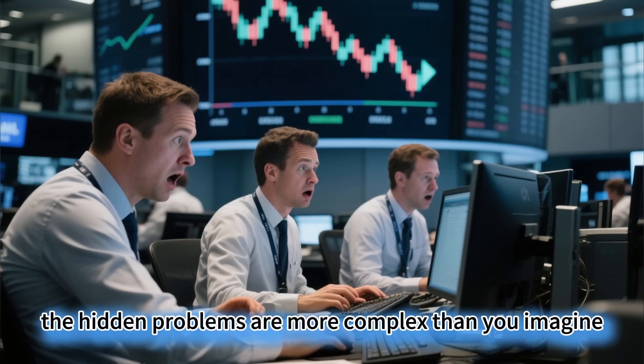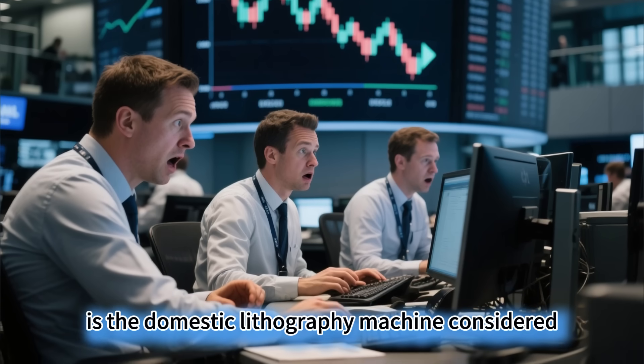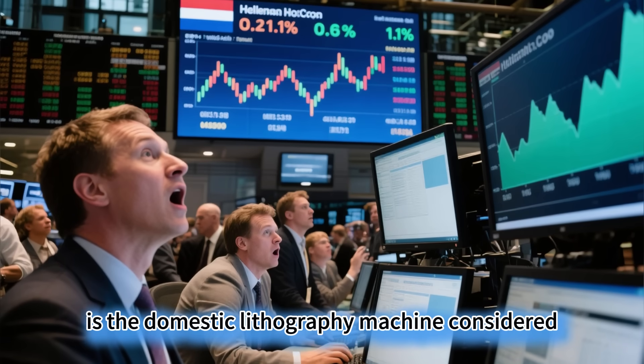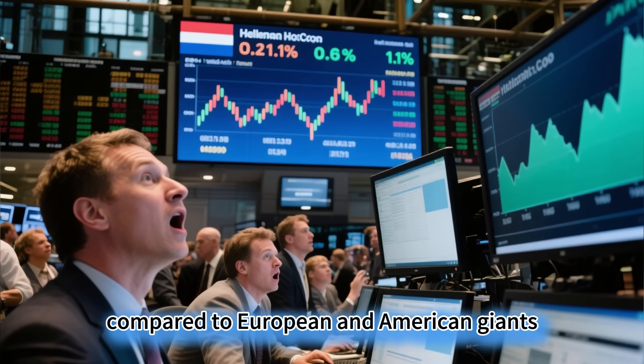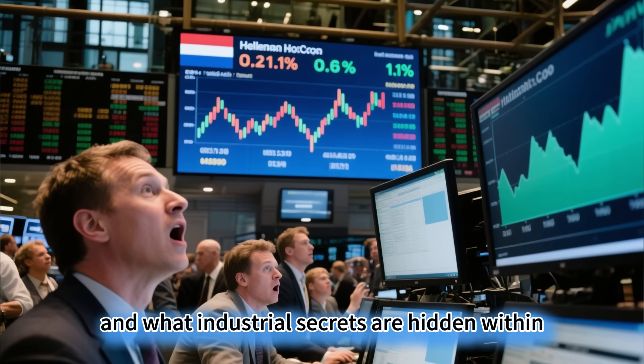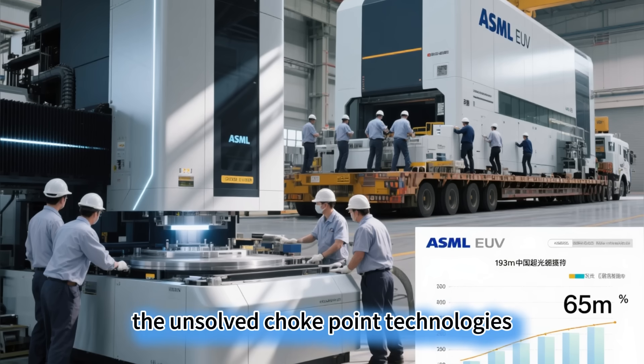However, beneath the impressive data, the hidden problems are more complex than you imagine. Is the domestic lithography machine considered high-end? Where does the gap lie compared to European and American giants? And what industrial secrets are hidden within the unsolved choke-point technologies?